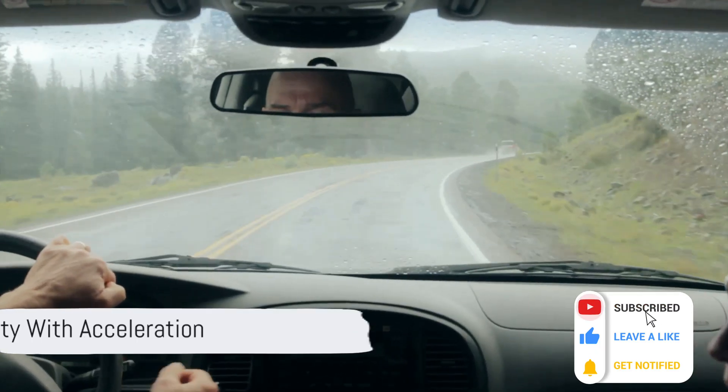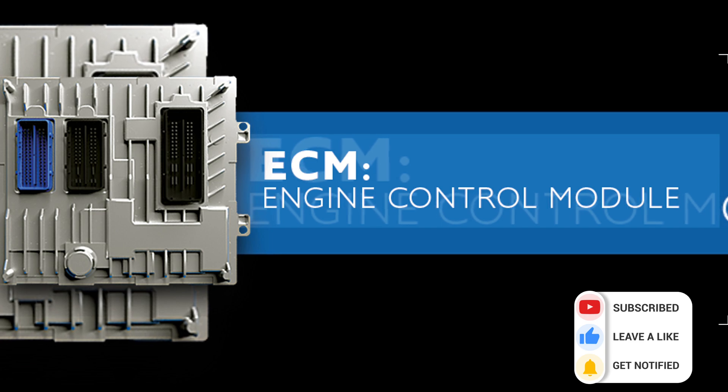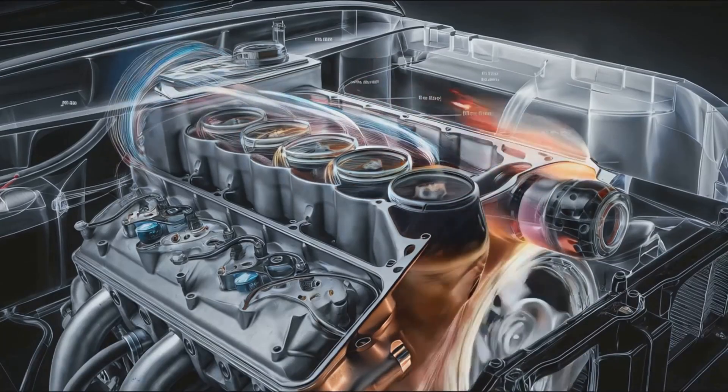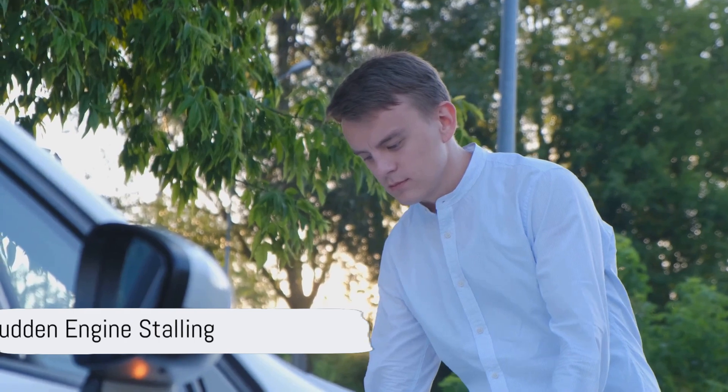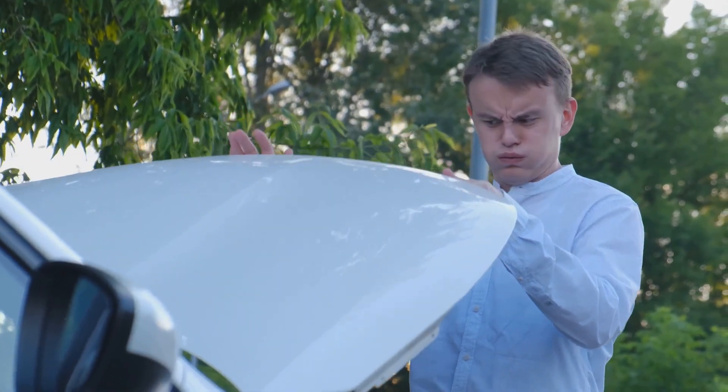Next, you will have difficulty accelerating because the ECM isn't getting accurate information to adjust fuel and air intake. Sudden engine stalling: if your engine stalls or cuts out unexpectedly, it could be a faulty throttle body sensor sending incorrect signals.